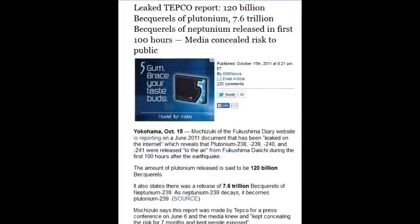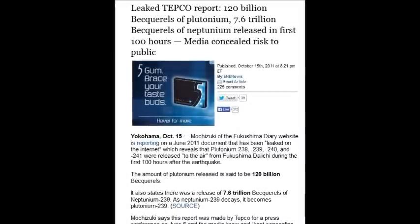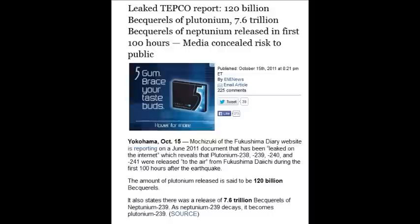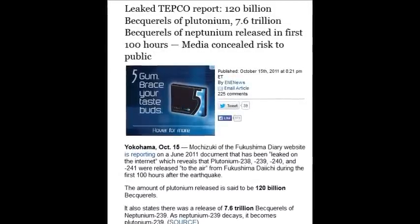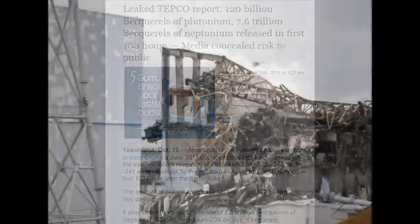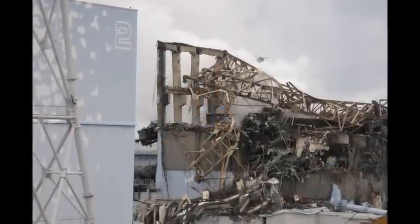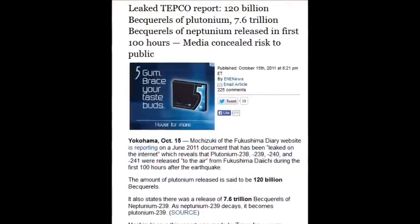On October 15, 2011, a leaked TEPCO report showed 120 billion becquerels of plutonium and 7.6 trillion becquerels of neptunium released in the first 100 hours. 120 billion becquerels of plutonium, 7.6 trillion becquerels of neptunium in the first 100 hours — that's insanity.